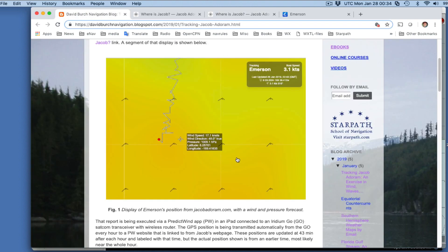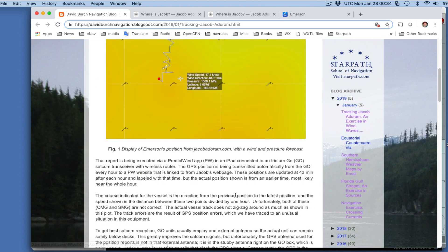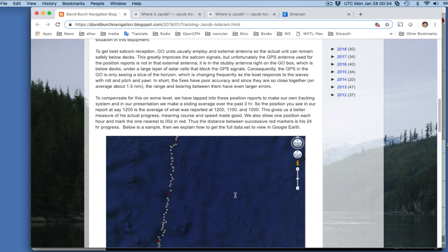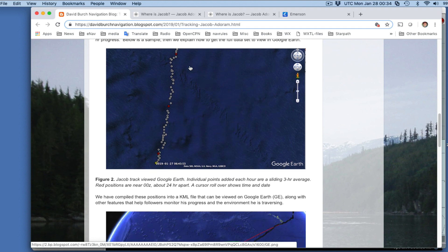When we go back to our page at Star Path, this is where you'll find a discussion of the various tracking we're doing. We're making a resource that you can load into Google Earth, which shows the tracks.